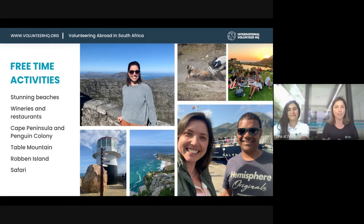Of course, the first thing that comes to mind with South Africa is safaris. There are a few wildlife reserves where you can go and do a game drive, and it's about two to four hours away from Cape Town.